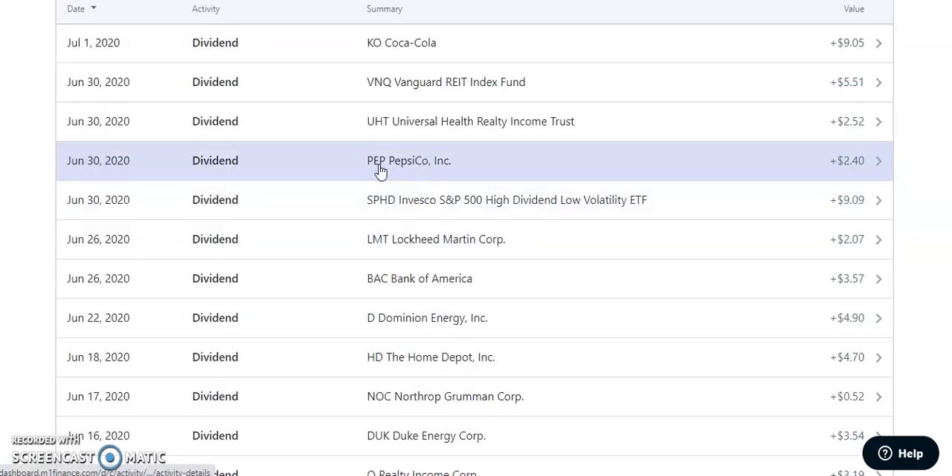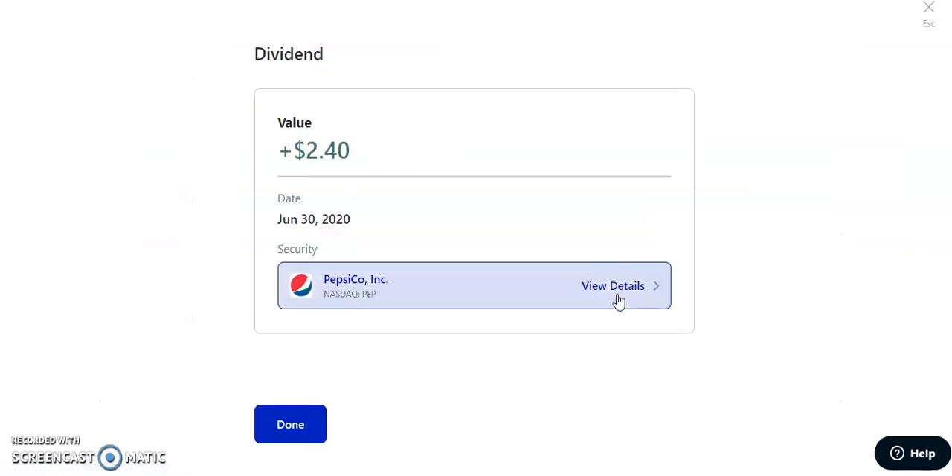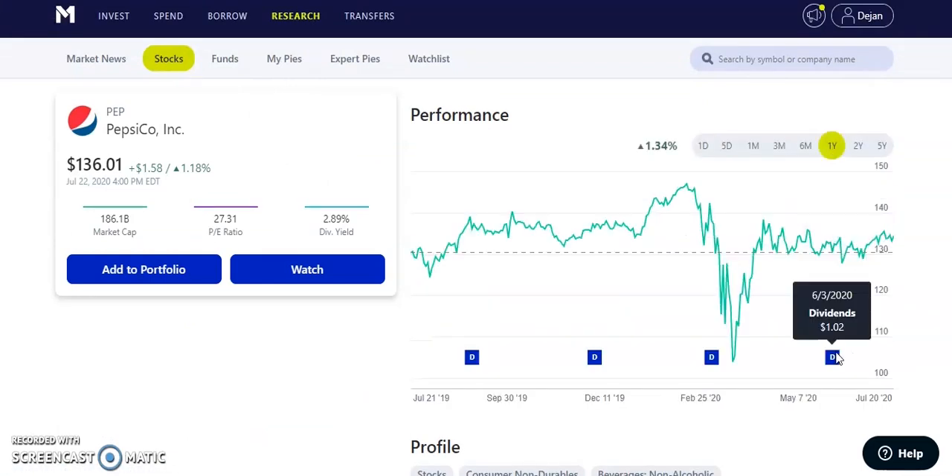On June 30th, 2020, PepsiCo — ticker PEP — paid us $2.40. Pepsi is a quarterly paying dividend of $1.02 per share with a yield of 2.89%. They just had earnings and did amazingly — better than expected — so the stock had a nice run-up this week. I love both Pepsi and Coca-Cola, and honestly, Pepsi might actually be a better company to invest in than Coca-Cola, though personally I still favor Coke.